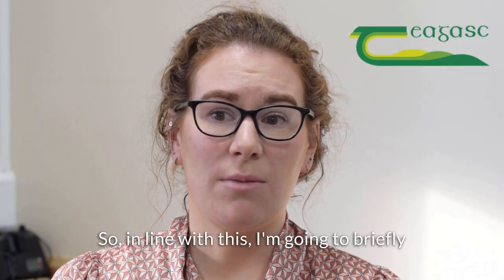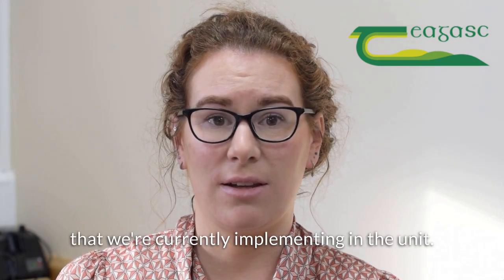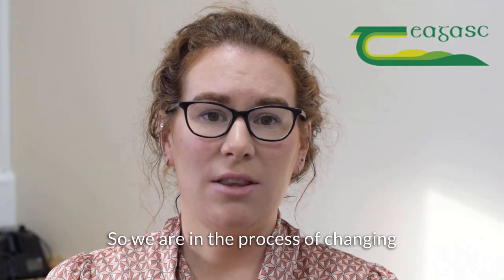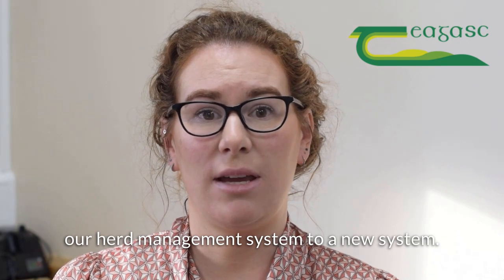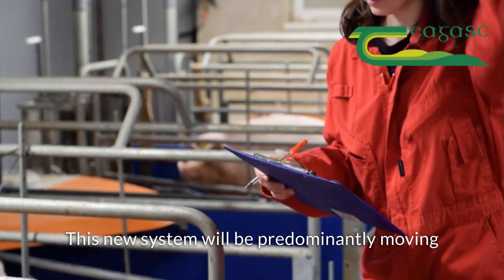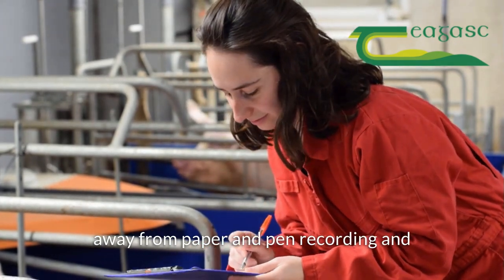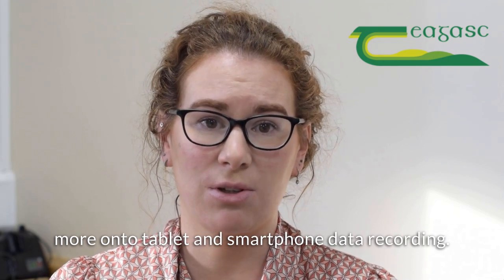In line with this, I'm going to briefly talk to you about another change that we're currently implementing in the unit. We are in the process of changing our herd management system to a new system. This new system will be predominantly moving away from paper and paint recording and more onto tablet and smartphone data recording.